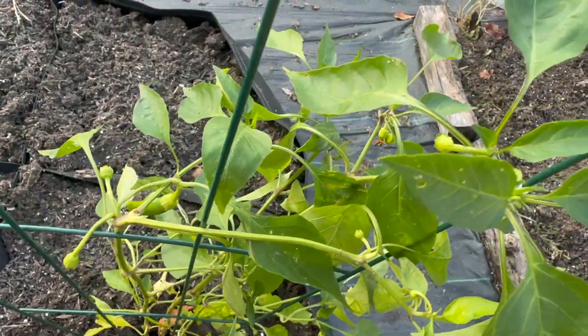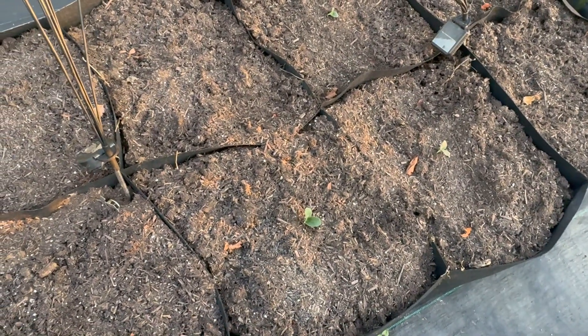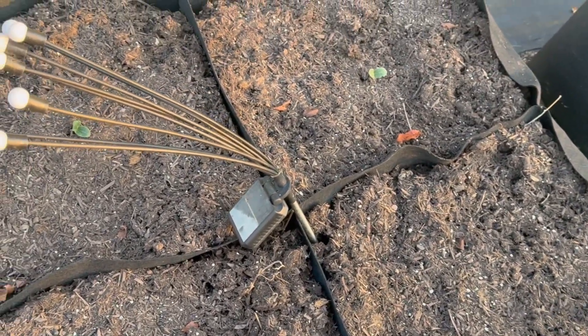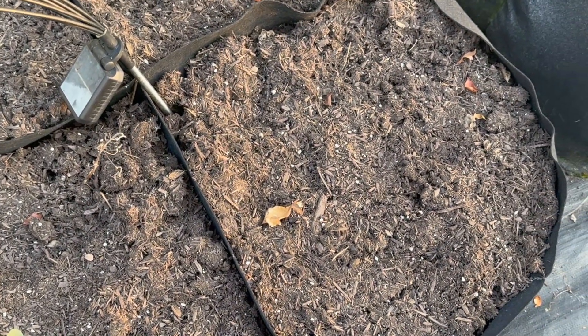This was the pepper plant that was buried underneath that massive spoon tomato that I ripped out, and I'm pleased to say it did not get sunburned and it's actually putting on more peppers. Out of the eight squash I planted — four yellow squash and four zucchinis — I have three yellow squash that have come up so far and one zucchini.